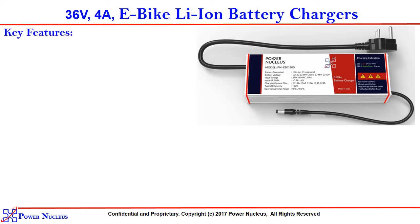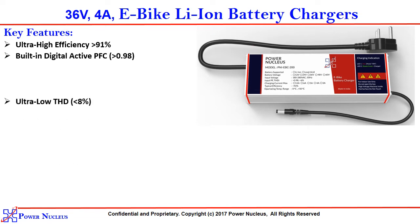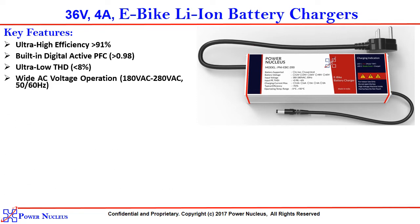Coming to the key features of our electric bike chargers: it has got an ultra high efficiency, greater than 91%. Built-in digital active PFC, greater than 0.98. Ultra low THD, less than 8%. Wide AC voltage operation, 180 volt AC to 280 volt AC.